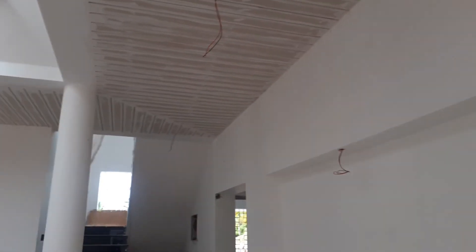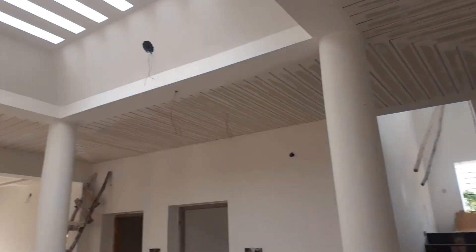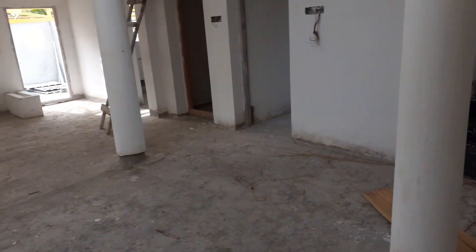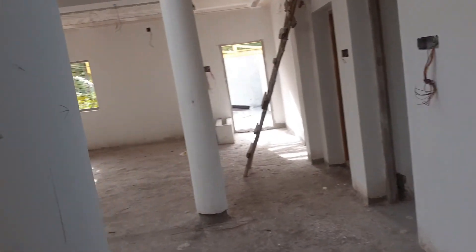The front entrance has a wall ceiling. The TV unit is on the right side. The wall ceiling is on the front, and the ventilation is on the front.